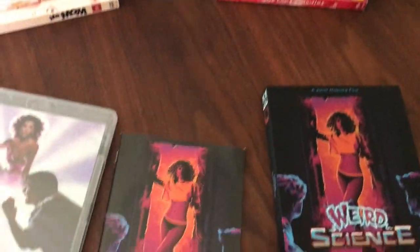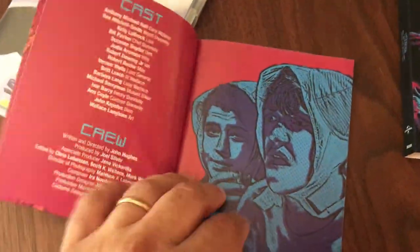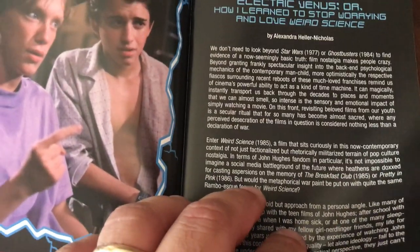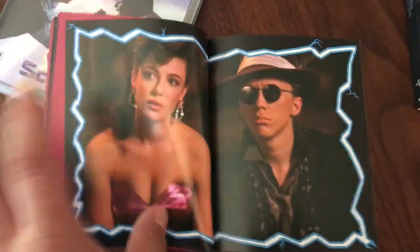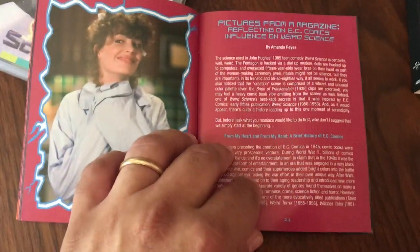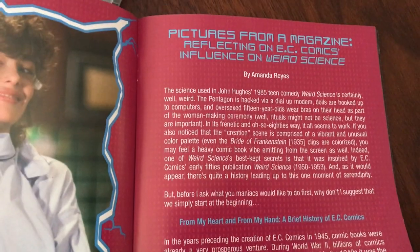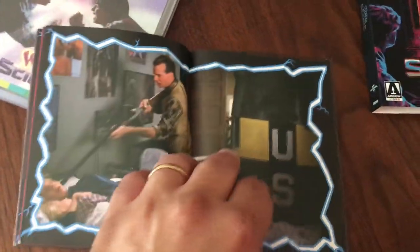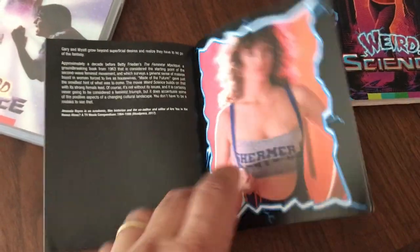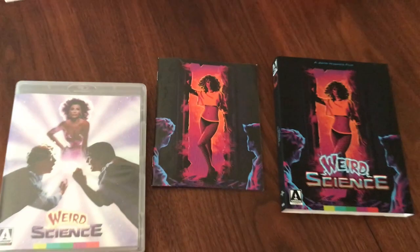Yes, there was a booklet in there, and this does have that essay I was talking about. It has thoughts about the film and its cultural impact. Kids who grew up on these John Hughes films were pretty affected by them. It covers Amanda's pictures from a magazine reflecting on AC Comics' influence on Weird Science. John Hughes was a big fan of AC Comics, and you can see with a movie like this it has a very comic book-y kind of tone and feel — along with his work at the National Lampoon, of course.